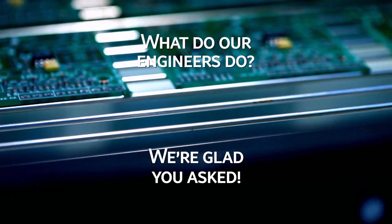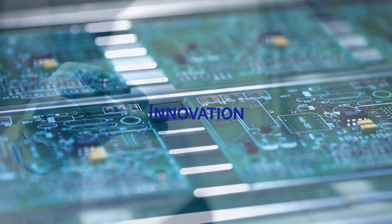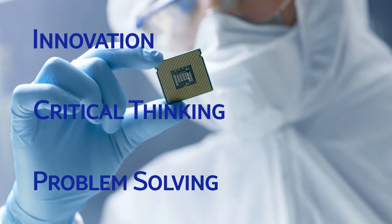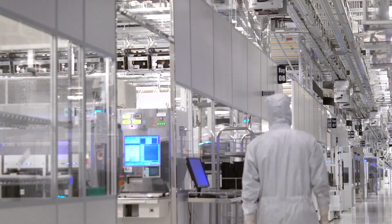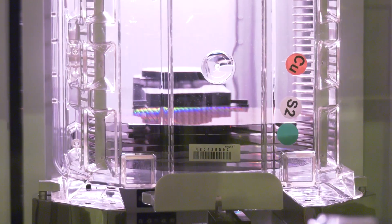So what do our engineers do? We are glad you asked. Making chips is a complex process that requires innovation, problem solving and critical thinking as well as many other transferable skills. Engineers help oversee the many production steps to ensure our manufacturing process is successful and products move smoothly through their manufacturing line.